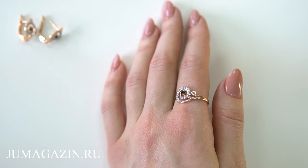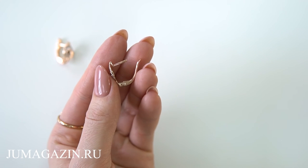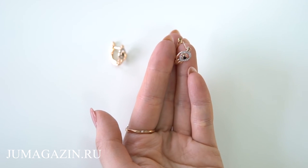Представляем вам очаровательный комплект украшений из золота 585-й пробы с элементами с выборочным радированием и вставкой из фианитов. В комплекте кольцо и серьги с английским замочком.